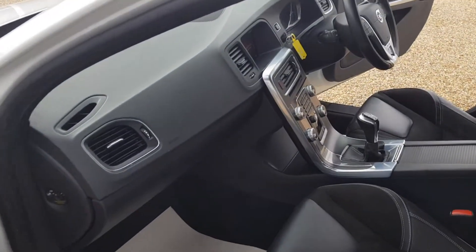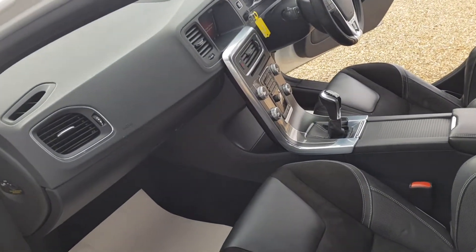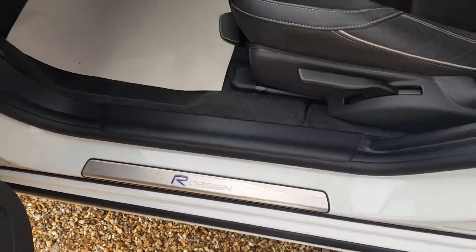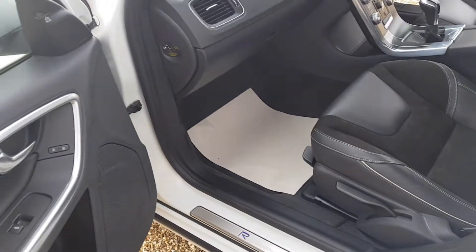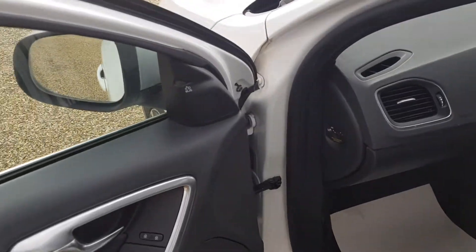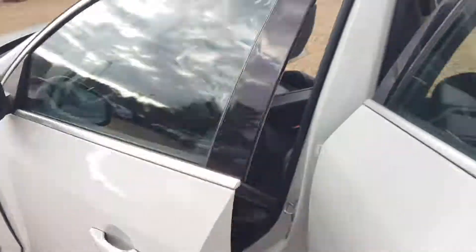Inside the car is half leather, which is in immaculate condition as you would expect. You do get the R Design badge. This car also has lane sensors and will tell you when a car is next to you.